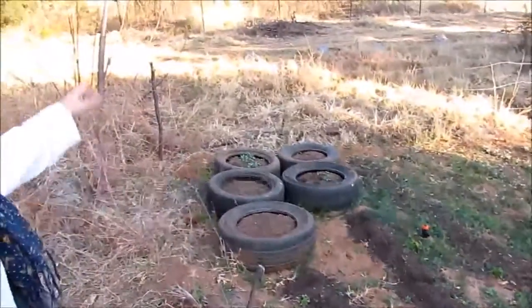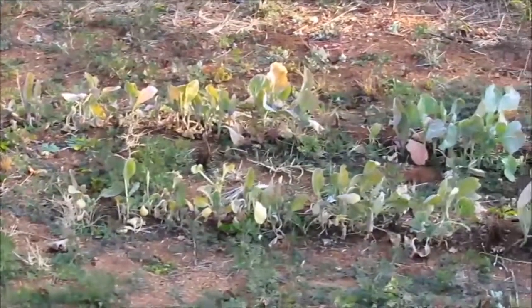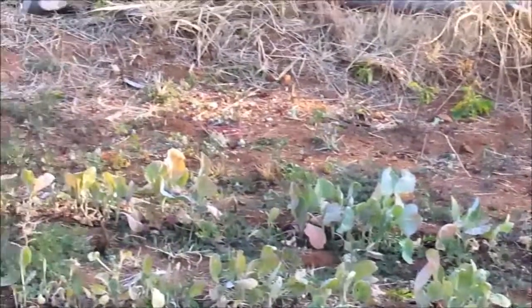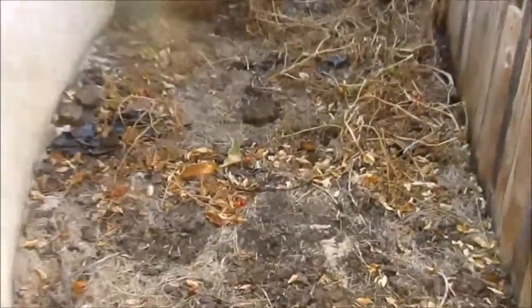The radishes came up, but the carrots didn't germinate at all. Those plants over there — the cabbage — really got hit hard by the frost. Some here and there are doing okay, but overall not doing so good in here.